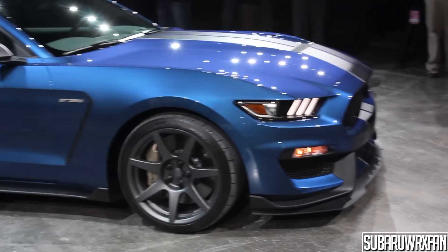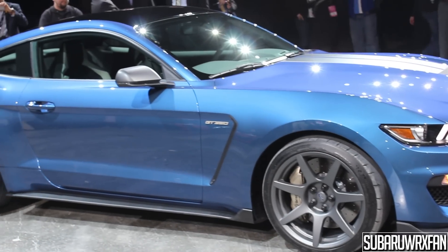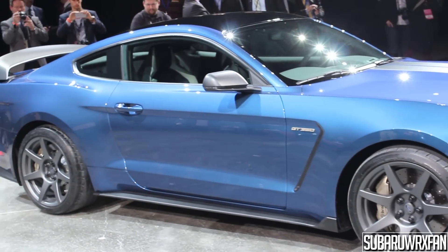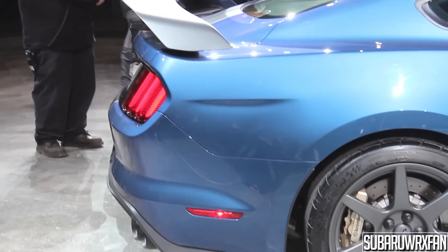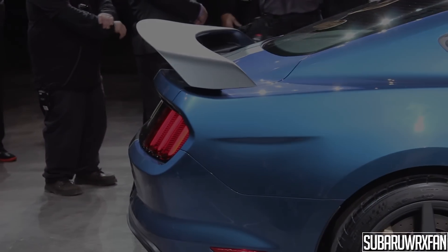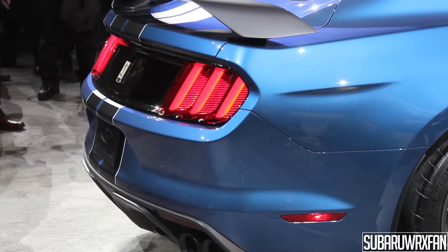This car has carbon fiber wheels, which I'll show a close-up of in a minute, but you can also see those great fender vents on the GT350s. This one has no back seat and no air conditioning — the R version is very aggressive and race-oriented.